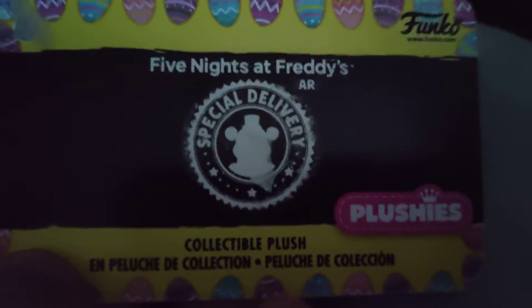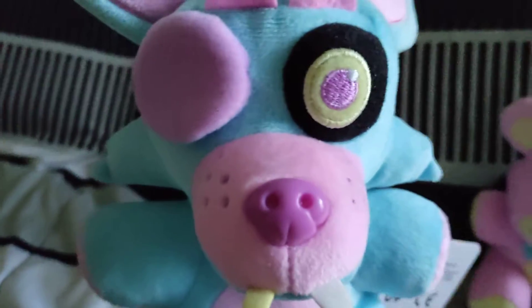Here's the tag — Special Delivery Plushies, Funko, all that stuff. And they never appeared in FNAF AR. Funko, what are you doing?